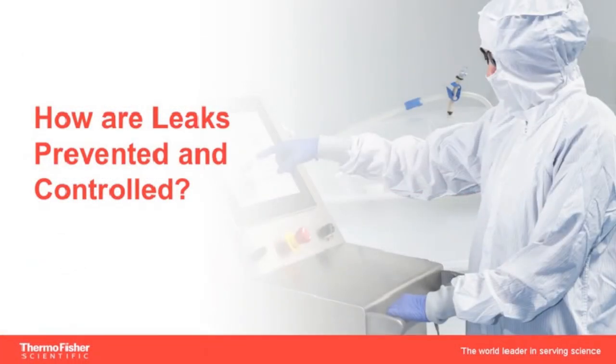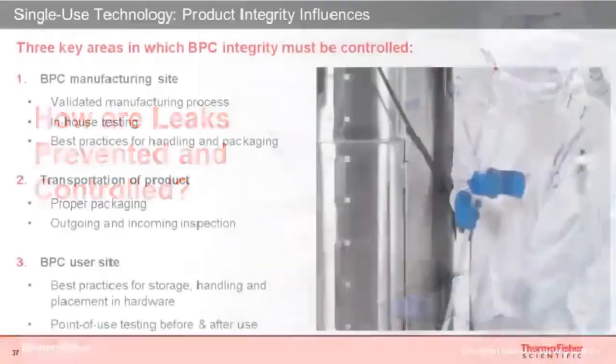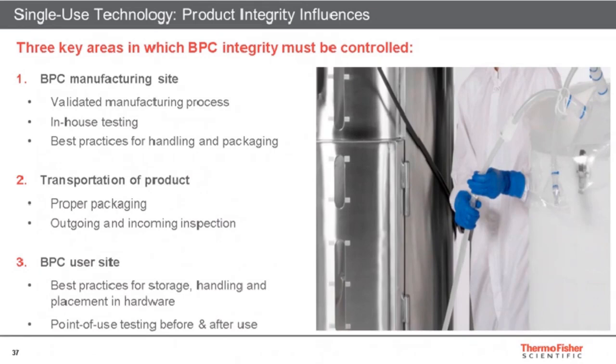The following approach comes from BPSA and is widely accepted in the industry. We distinguish three key areas in which we control integrity. First is the BPC manufacturing side: as a provider, we offer a validated manufacturing process and a number of in-house tests. Our operators are trained for best practices for handling and packaging in order not to damage assemblies during transfer on the line.